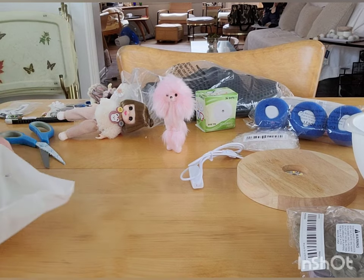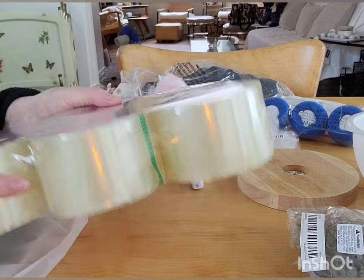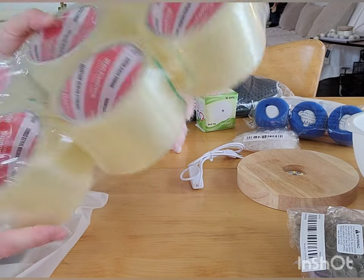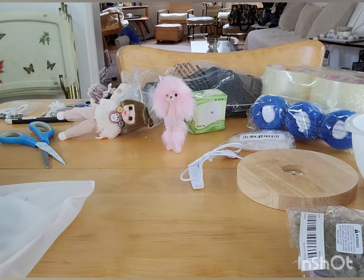Oh, this is something I actually really need and use — tape for my tape gun for shipping. They even have tape, so that's terrific.